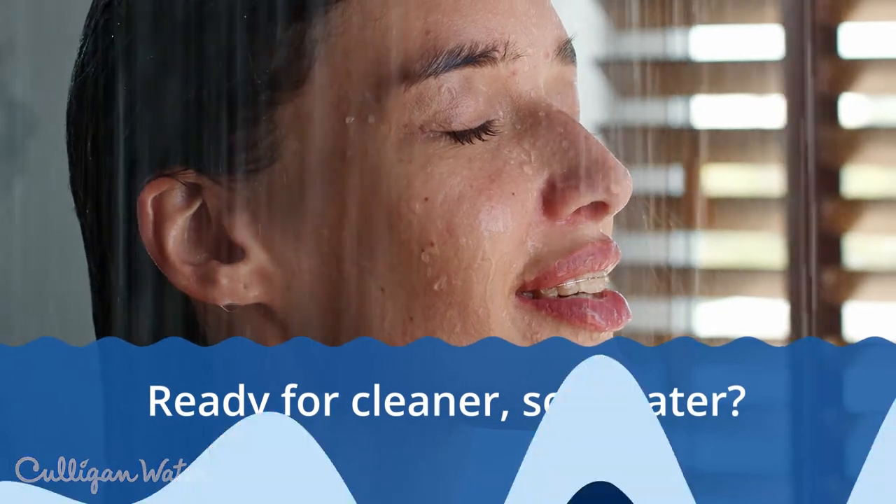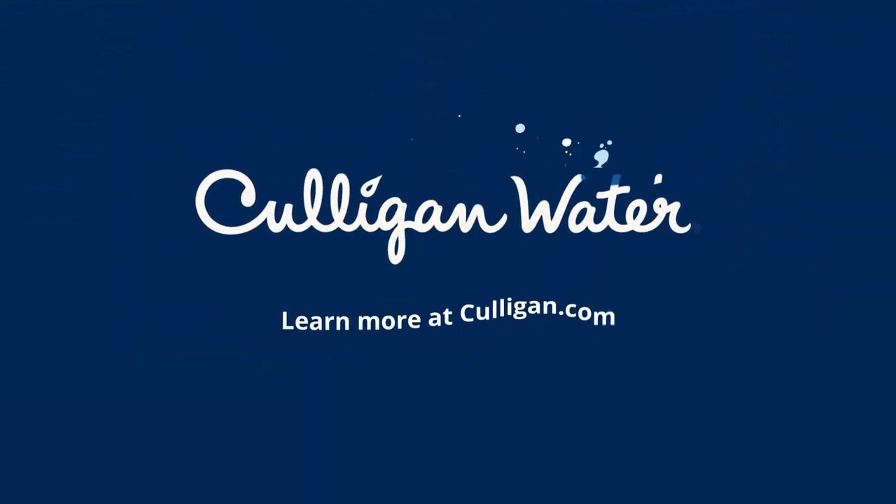Ready for clean or soft water? Get started today by scheduling a free water test at Culligan.com.